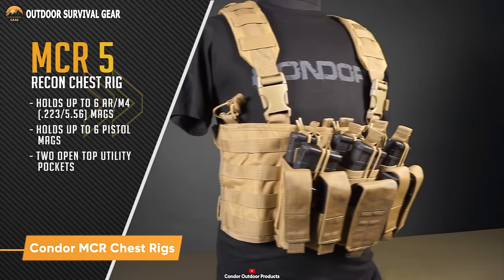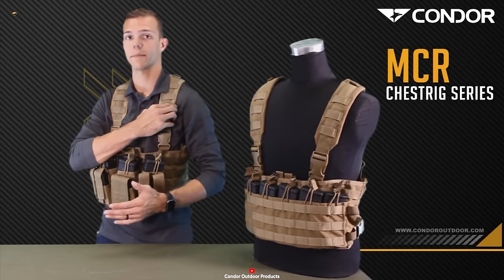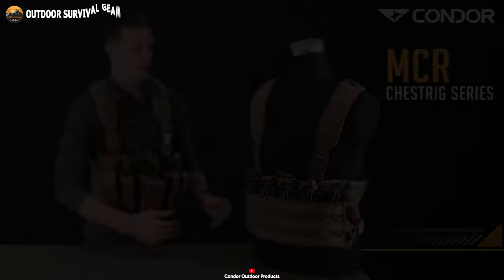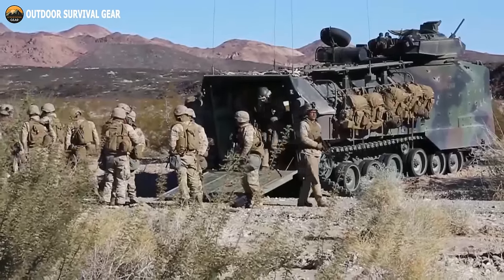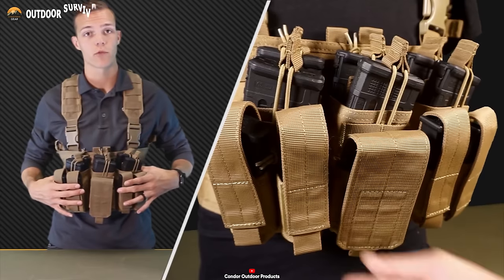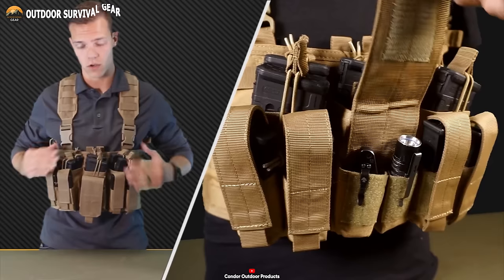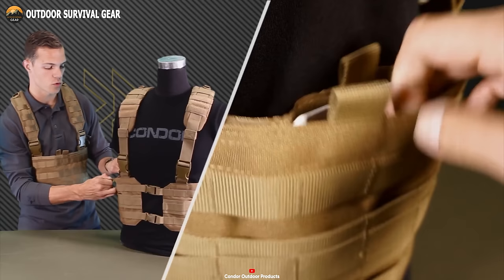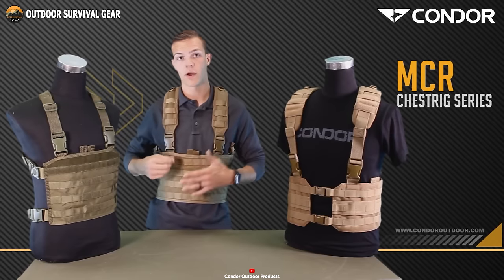Introducing the Condor MCR Chest Rigs, a versatile and highly functional piece of tactical military gear designed to facilitate quick and effortless access to magazines. This chest rig comes equipped with integrated kangaroo-style magazine pouches capable of accommodating up to six AR-M4 magazines and six pistol magazines, making it an ideal choice for military personnel and law enforcement officers. The Condor MCR Chest Rigs boasts adjustable and detachable flaps on the pistol pouches, allowing users to keep small accessories like knives or multi-tools within easy reach. The MCR Chest Rigs also features an interior mesh pocket for secure storage of additional items close to the body.